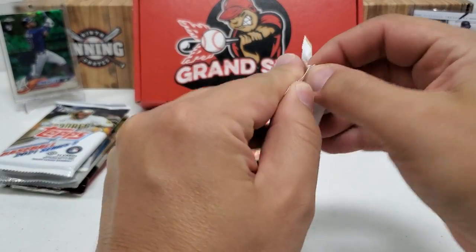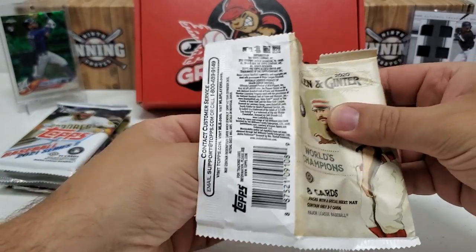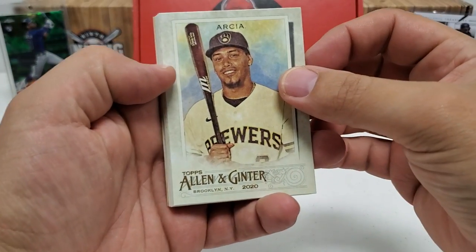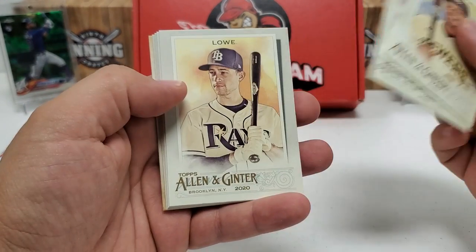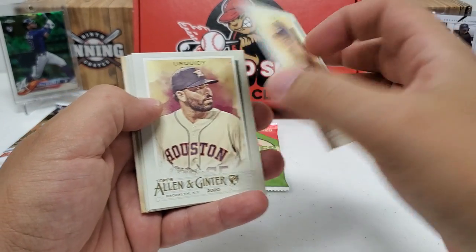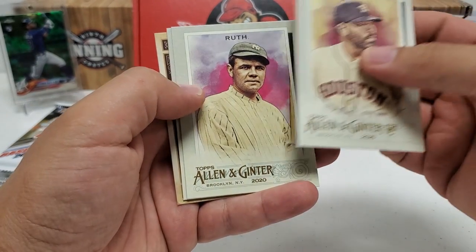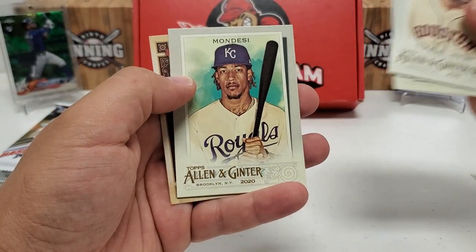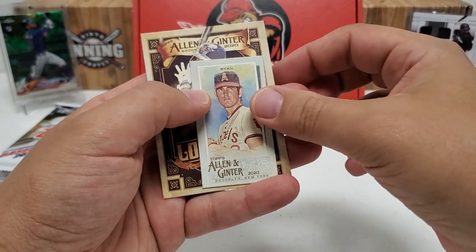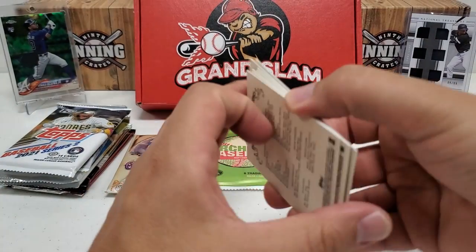2020 Allen and Ginter — let's get a rip card. Never ever have I pulled a rip card; I'd love to get one. Looks like Brandon Lowe — get those two confused since they were on the same team. Keidi rookie, the Babe — Babe Ruth — Alberto Mondesi. Got a mini of Nolan Ryan and a long ball leader of Robbie Cano. So there you go. Nothing really crazy in that pack unfortunately.